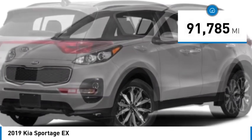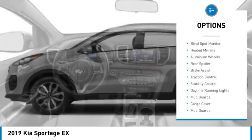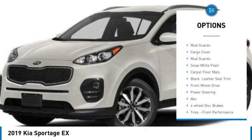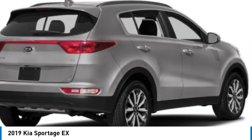This vehicle has less than 95,000 miles. Here are some of this vehicle's great options: tire pressure monitor, blind spot monitor, aided mirrors, aluminum wheels, rear spoiler, brake assist, traction control, stability control, daytime running lights, and mud guards.